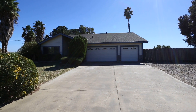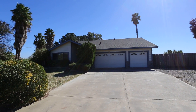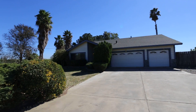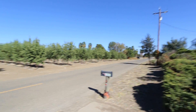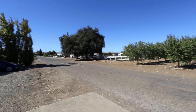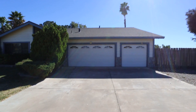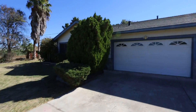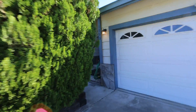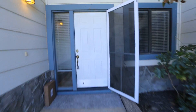Here we are at 1200 Apricot Avenue in Patterson, California. This home is a four bedroom, two bath. As you can tell out here, it's in the country area — a country home. We've got orchards across from you, a nice big front yard, and the garage area right over here with more parking space.